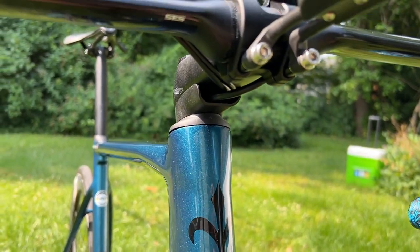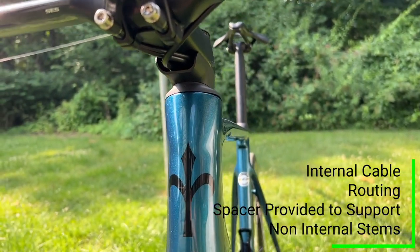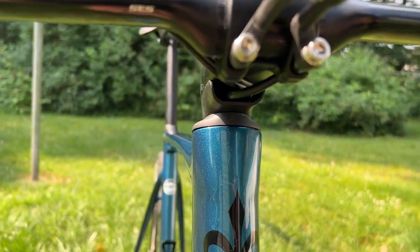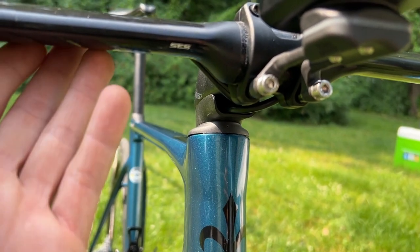Let me show you the internal cable routing on it, and then just a couple other cool key features, then let's go ride. This frame is routed with internal cable routing. It's not the cleanest thing in the world, but it's pretty dang clean. The reason I have to use this spacer here for the internal routing is because I'm running my own bars with their stem.